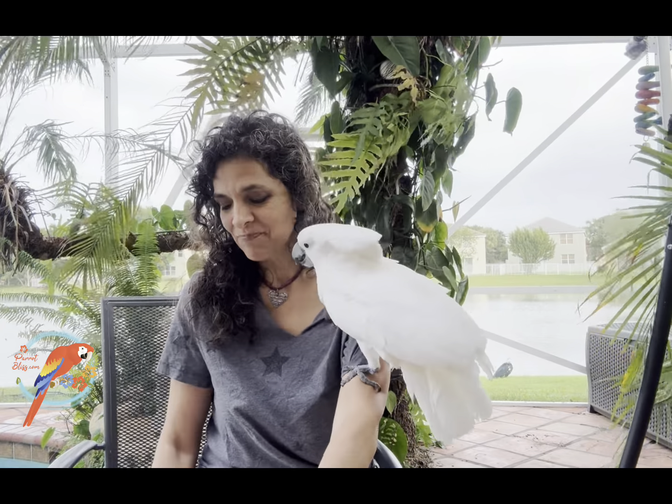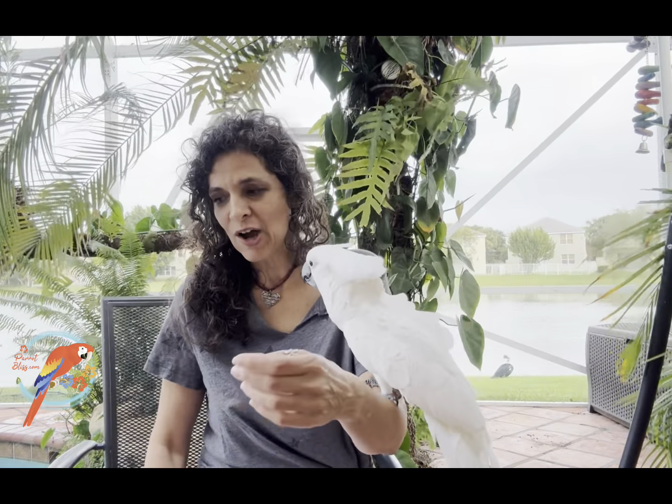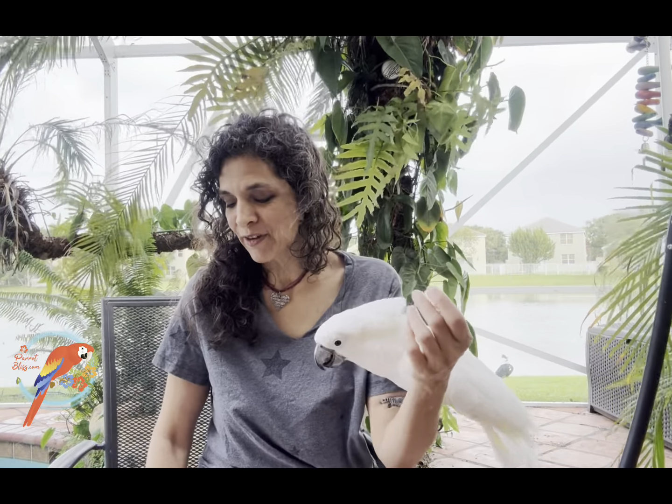I love Bliss because she wants to spend time with me every day. She wants pets, so she's affectionate. Right now she laid an egg and she does have a partner, so I'm hoping we'll have a baby Bliss. Fingers crossed — it'll be a month before we know, and more like six weeks to see if everything works out.